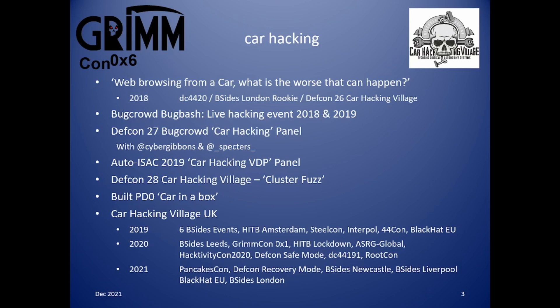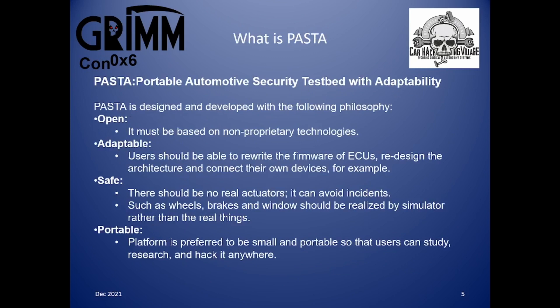My car in a box is portable, but it's not that portable. On to the car in a case — PASTA. What is PASTA? PASTA was originally released at Black Hat Europe 2018 and was developed by Toyota Info Technology Centre. I have actually seen it in person in September 2019, but I didn't get a chance to play with it. Bit of a shame. PASTA: Portable Automotive Security Testbed with Adaptability.